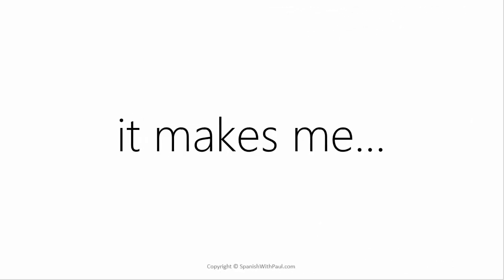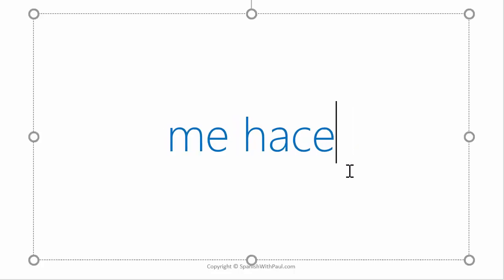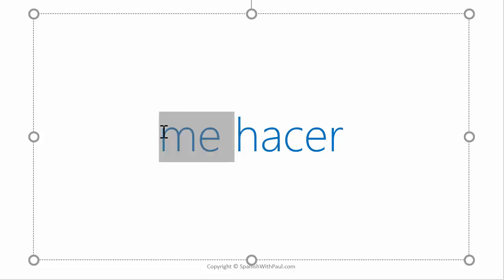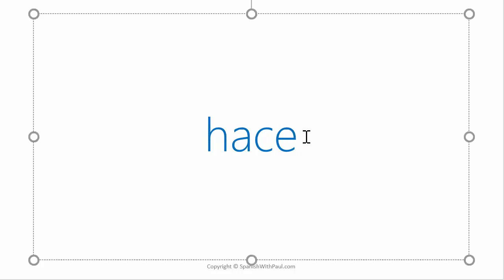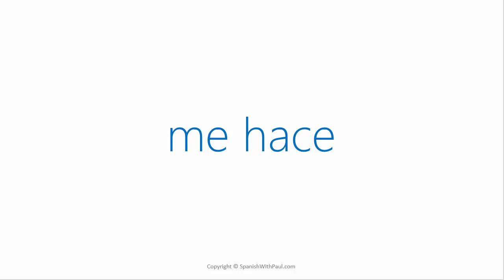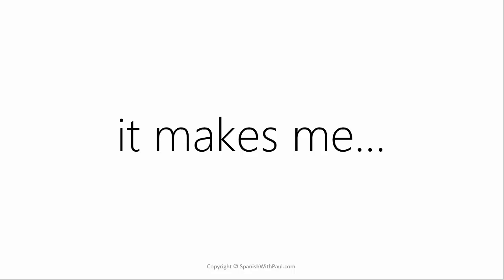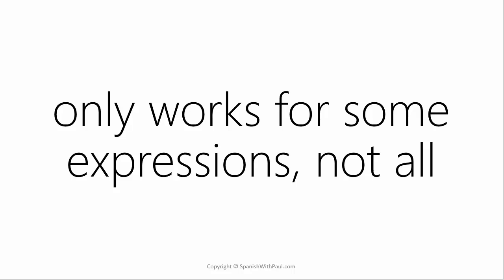The expression 'it makes me' does have an exact translation in Spanish, which would be 'me hace,' coming from the verb 'hacer.' Hacer means to do or to make. If we get rid of the R, we're left with 'hace,' which means 'it makes.' And if we put the pronoun 'me' up front, 'me hace' means 'to me it makes' — the equivalent of 'it makes me' in English. However, this only works for some expressions, not all.